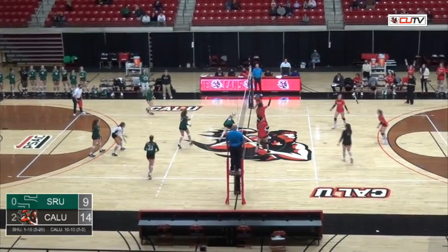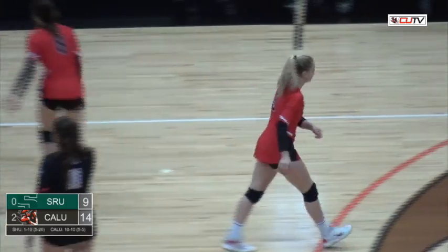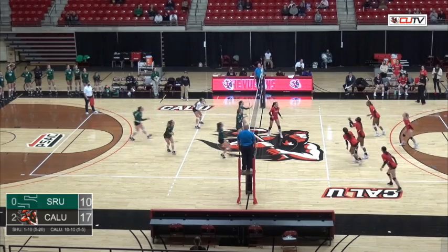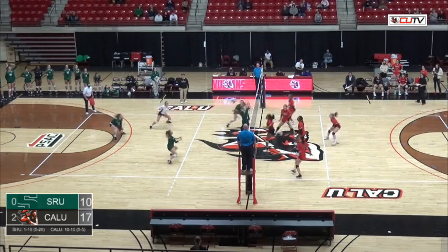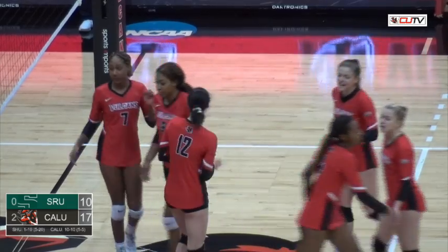Quick serve here and the Rock is unable to adapt to it — that's a Vulcan point on the service ace. The Vulcans are now trying to get something going, and that'll be a nice kill for Elijah Floyd.